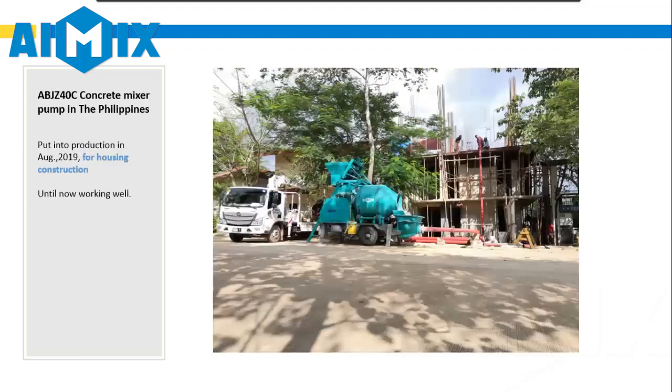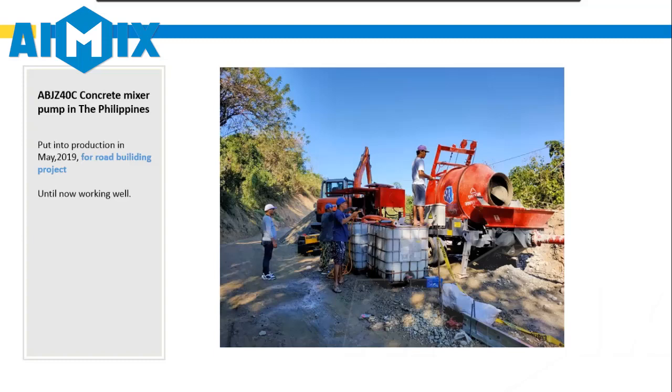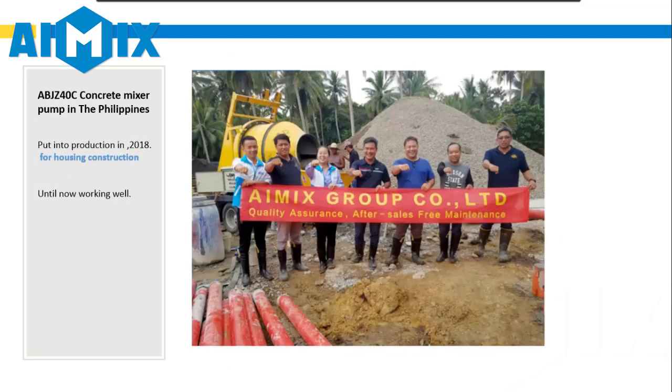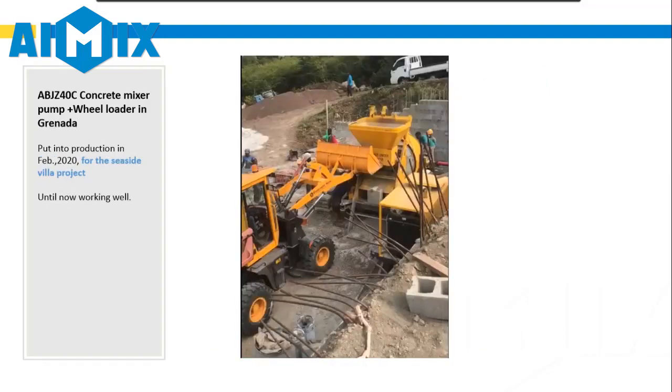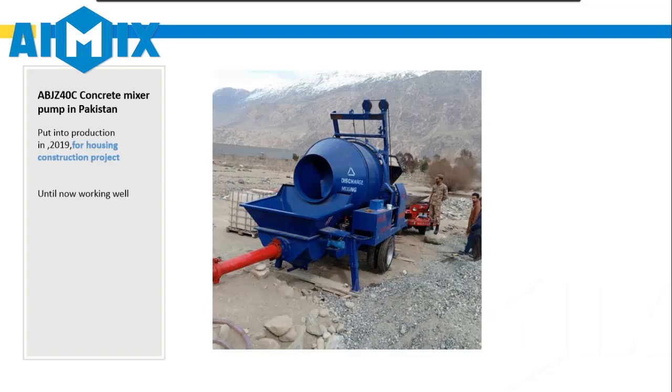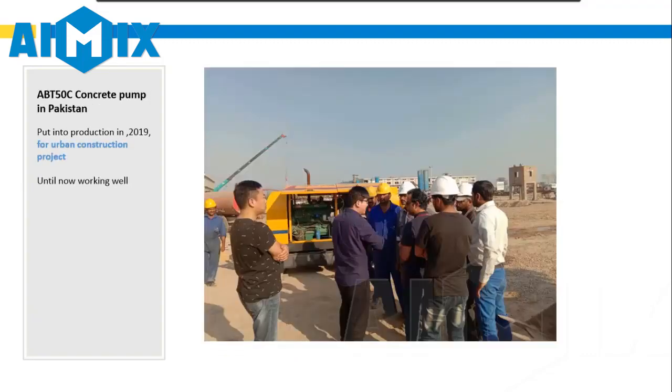Our overseas offices are located in the Philippines, Malaysia, Indonesia, Pakistan, and Uzbekistan. As of 2020, we have been to nearly 20 countries to provide installation and after-sales service for more than 1,000 customers.